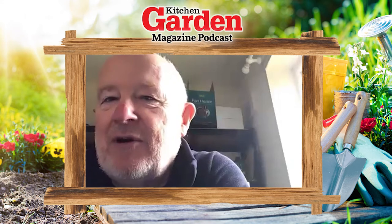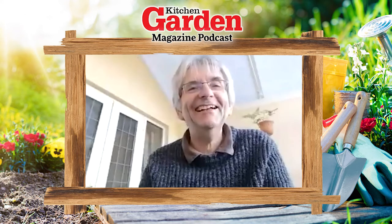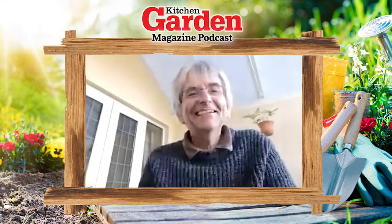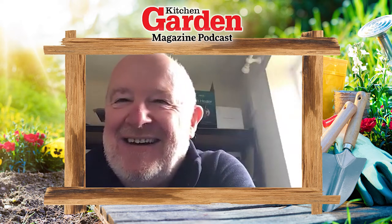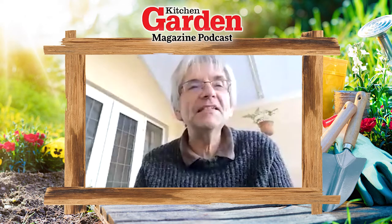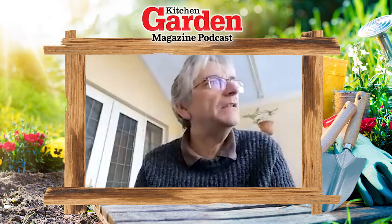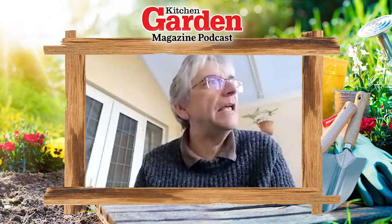I've also snuck in a few tomatoes as well - I just couldn't resist. You devil! I've got nothing much, just a few salad leaves but they're looking a bit pathetic. I've sown some mixed salad leaves.